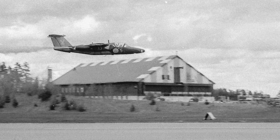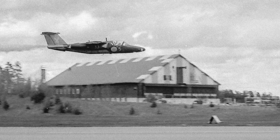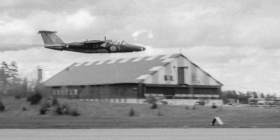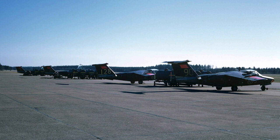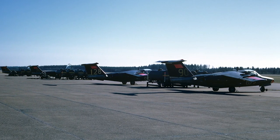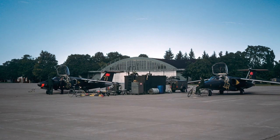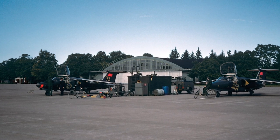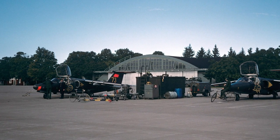The Saab 105 was developed to be small and inexpensive. It soon proved to have excellent handling qualities and was capable of performing aerobatic maneuvers. In March 1965, the Swedish Air Force placed an order for 130 Saab 105s, which was later updated to 150 aircraft. The Saab was designated the SK-60 in the Swedish Air Force, and the first serially produced aircraft were delivered in April 1966.